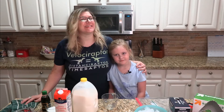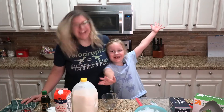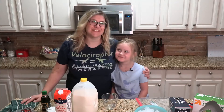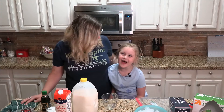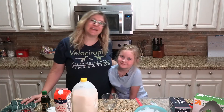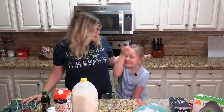Hey everybody, I'm Sari Custer and this is Sari on Science with Carson. Carson's here helping me out today because we're gonna make a very special treat. We're making ice cream. We're gonna look at the science of ice cream and have a little fun with it because who doesn't like ice cream?